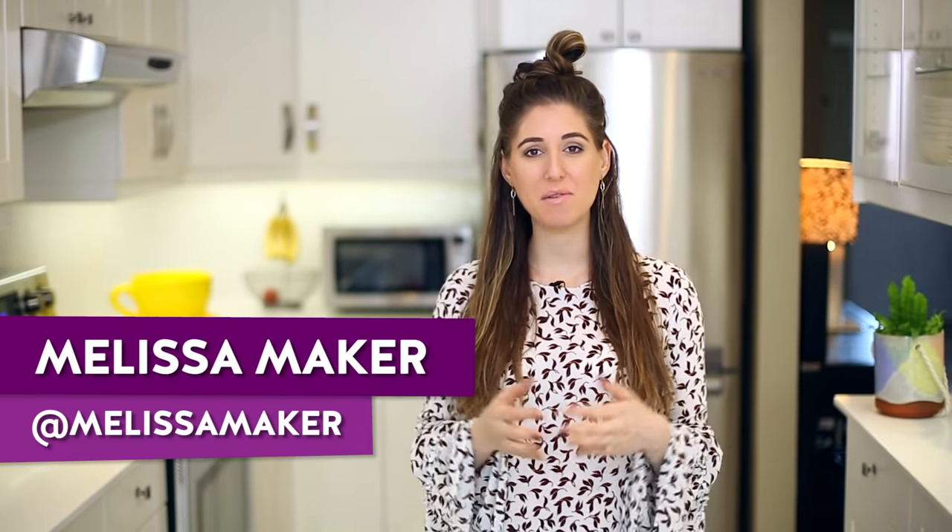Cleaning is so much more efficient and frankly easier if you have the right products and tools — PTT: products, tools, techniques. A few months ago we made a video called 'Seven Cleaning Products and Tools That You Can't Live Without,' and in that video I shared my top seven cleaning products. So in this video I'm doing a continuation of that one, going over seven more of my absolute must-have cleaning products and tools to save you time and help you clean better.